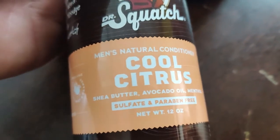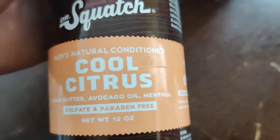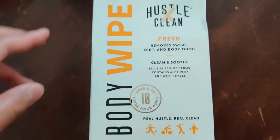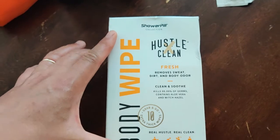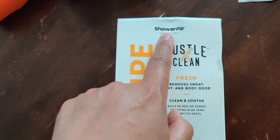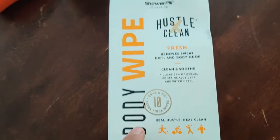And the conditioner has shea butter, avocado oil, and menthol. Really good scents. In fact, they did bring a bar of soap to the campsite just to smell fresh. And if you go to a site that does not have showers, you can get by one day without a shower possibly using these.